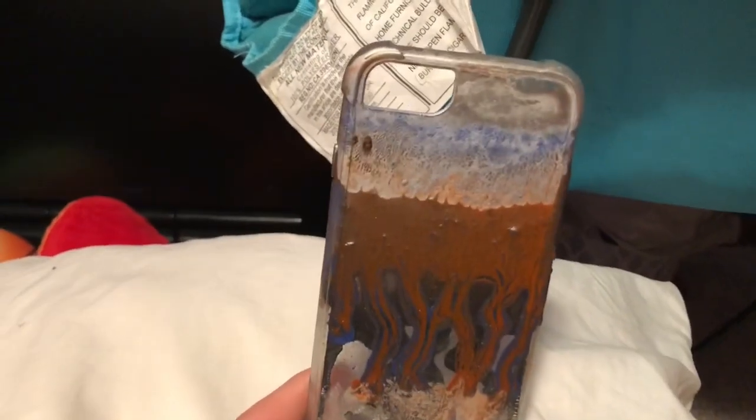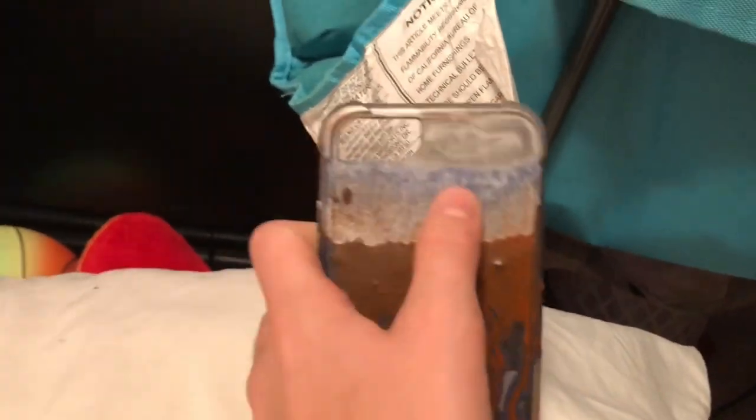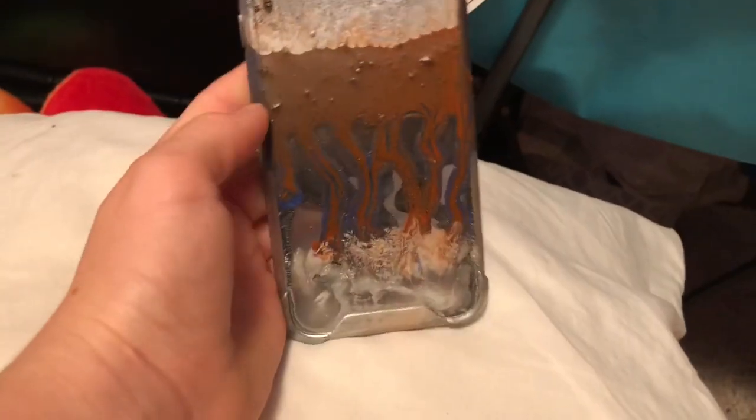Fourth favorite — Becca thinks this looks like blood, but I feel like it's kind of a lightning storm. You see blue up here, like the sky; under here are the dark clouds, and then here's lightning coming out.